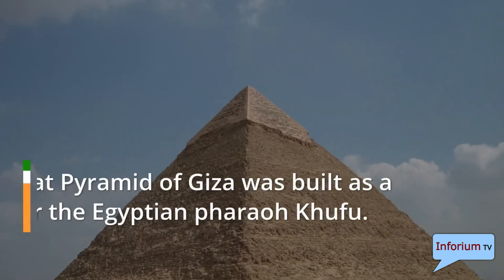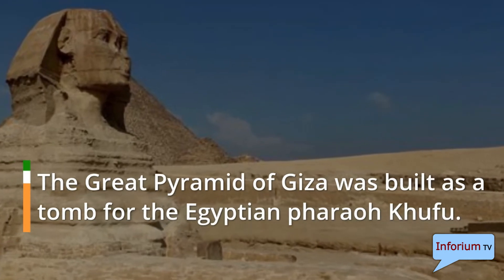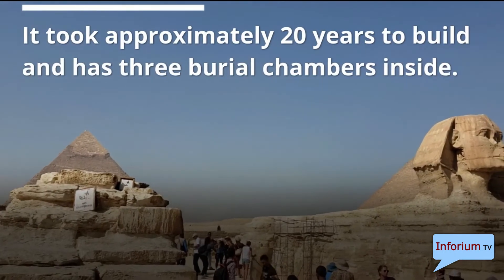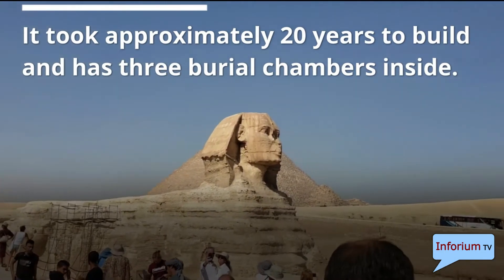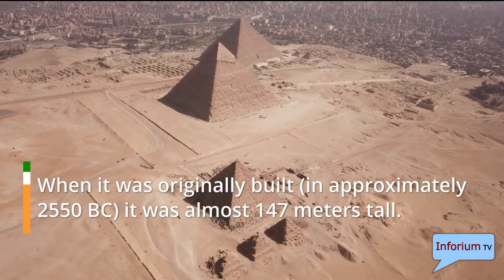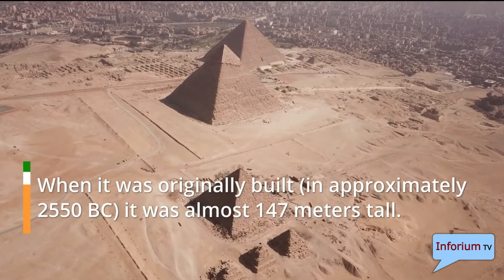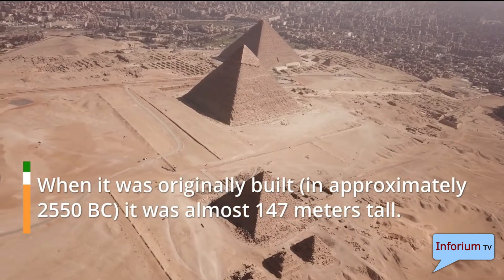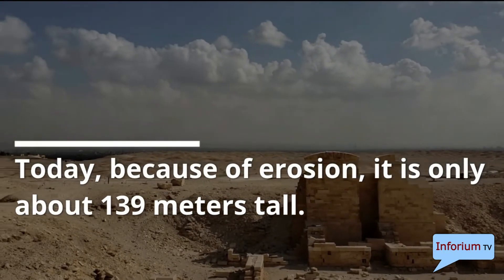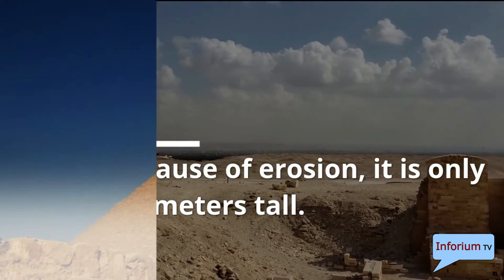The Great Pyramid of Giza was built as a tomb for the Egyptian pharaoh Khufu. It took approximately 20 years to build and has three burial chambers inside. When it was originally built, in approximately 2550 BC, it was almost 147 meters tall. Today, because of erosion, it is only about 139 meters tall.